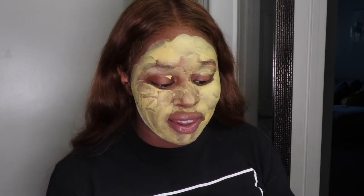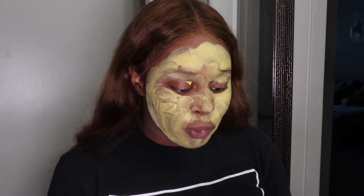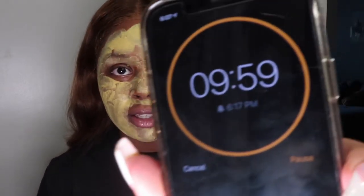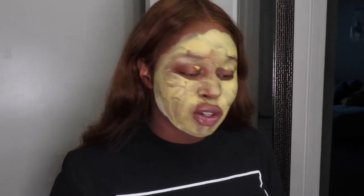Okay guys, now that I have my full mask on, it smells great — I love it actually. I'm going to let it sit for 10 minutes, so I'm setting my timer now and I'll be back to let you guys know how I feel and what I'm thinking.